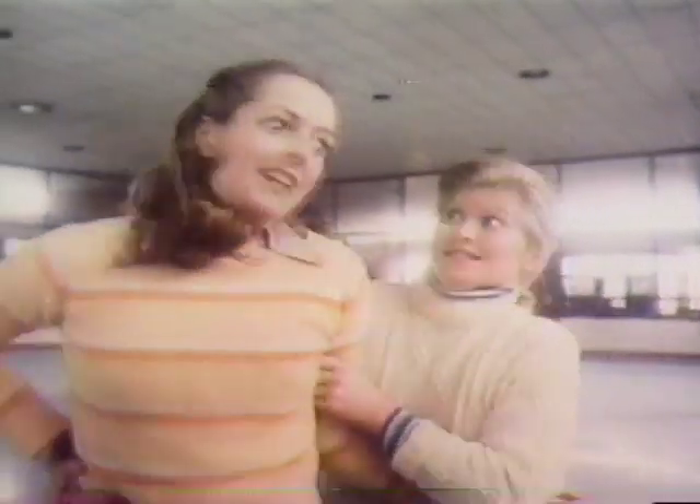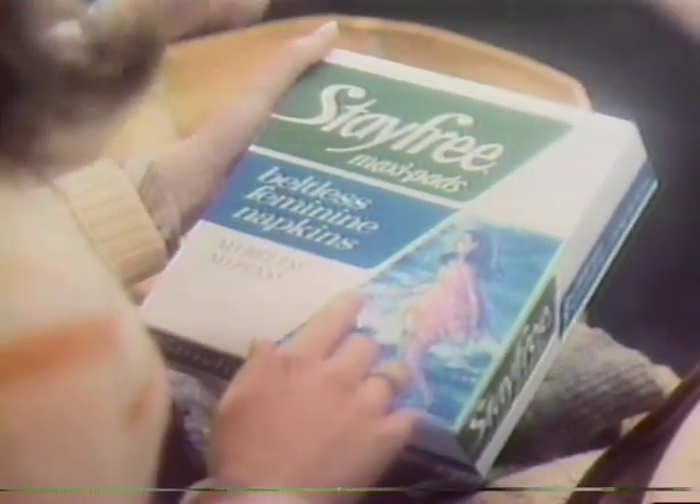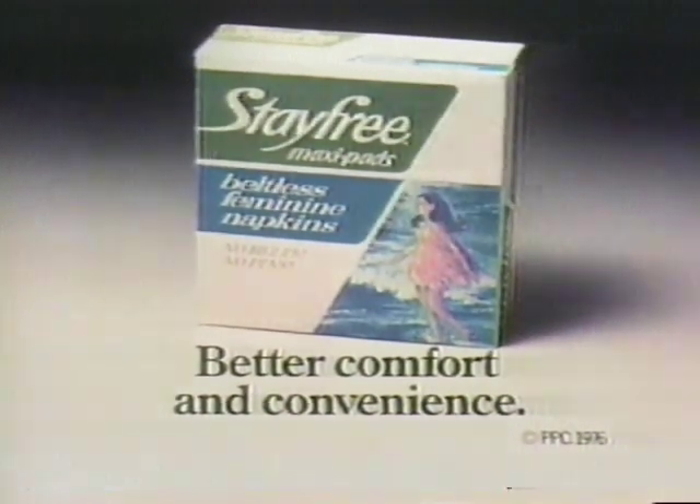I feel ridiculous on ice skates. You said you wanted to be active like me. Well, jogging's more my style. So are Stay Free Maxi Pads — you should try them. It's great to be free from belts and pins. Stay Free Maxi Pads have a wide adhesive strip, so they're really comfortable, and they make things a lot easier, especially for active women like us. Stay Free Maxi Pads — better comfort and convenience because they're beltless.